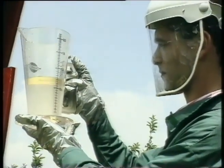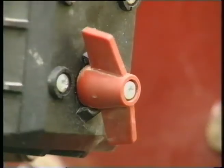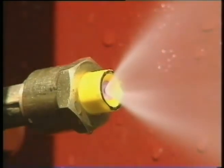If we're not spot on the intended nozzle flow, we can either readjust pressure until we get the right flow rate, or use the actual measured flow and find the corresponding volume rate on the mist blower calibrator. If the nozzle flow is more than 10% over the calibrator value, it's time to change nozzles.